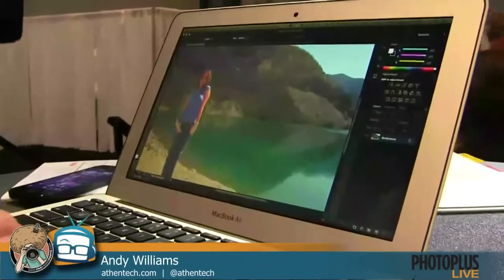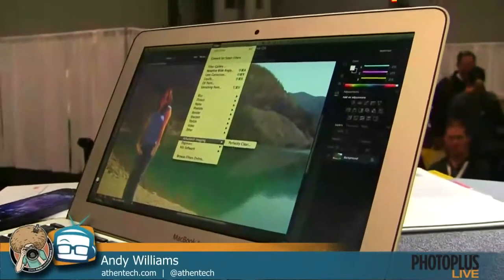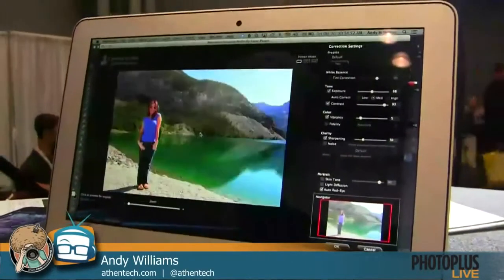What version of the app are you demoing? The GUI is new and the deep purple correction is new — everything else is in the app we have now. The version coming out should be available in another day or so, and if people pick it up now, they'll get the upgrade automatically. Do you have versions for laptop? Let's take a look at the Photoshop plugin. I've got some images loaded in Photoshop here, and I simply go to filter, then Perfectly Clear.